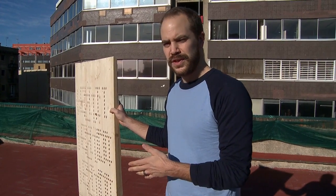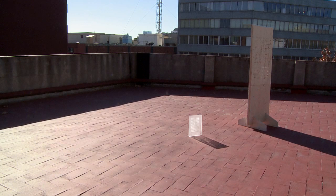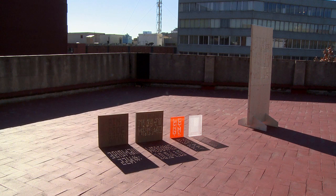I experimented with different materials — first with wood and also with acrylic — to see how different materials reacted to the sun and also to the robot.